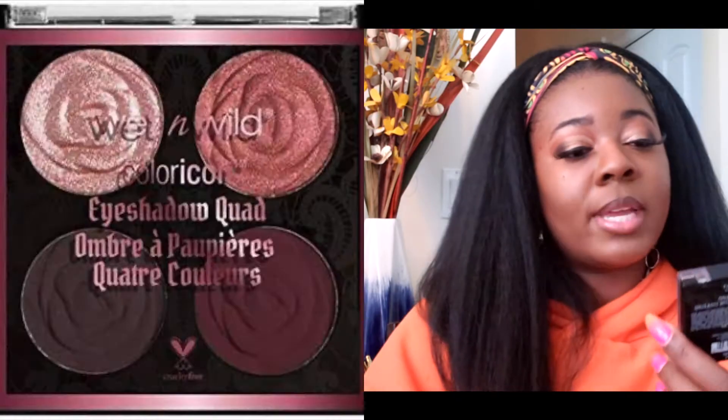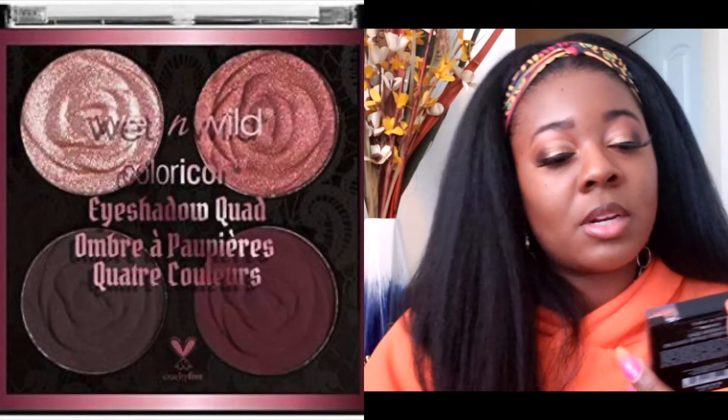I also picked up one makeup product — the Wet and Wild Color Icon eyeshadow quad in Bed of Roses. I picked this up because it's so pretty. I need more mauve colors like this — these types of burgundies and stuff. I don't need it, but I wanted it, so I bought it.